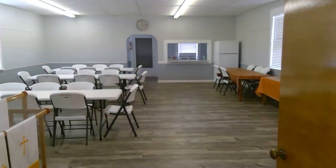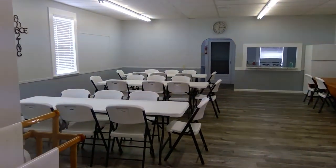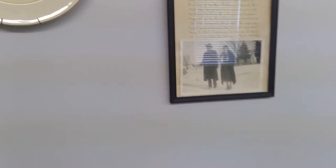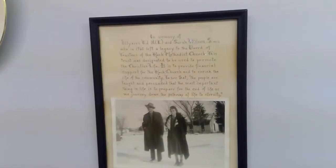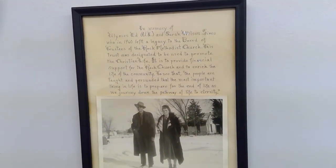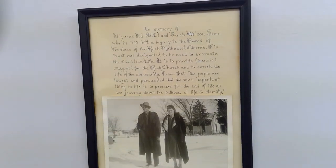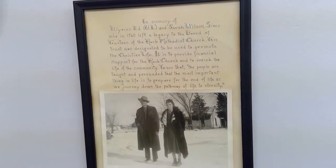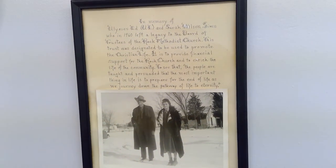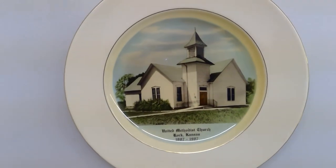This is our fellowship area, newly remodeled. Thank you to many who contributed not only in time and labor. A lot of what you see right now is, of course, the work of God, but really made possible by these lovely people, patrons of the Rock United Methodist Church. What a beautiful story — beautiful people that have provided us lots of years of ministry. The homes in the background are just right across the street from the church, which was established in 1887.